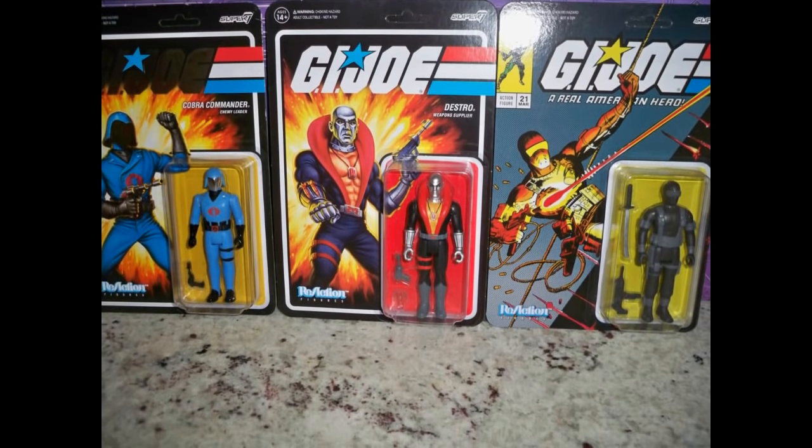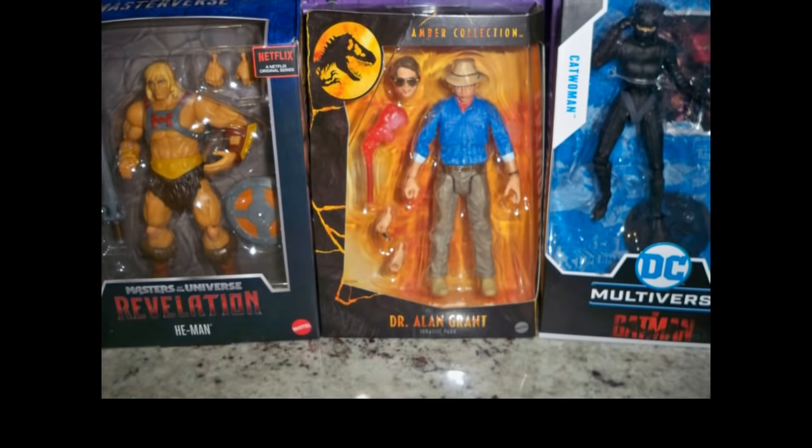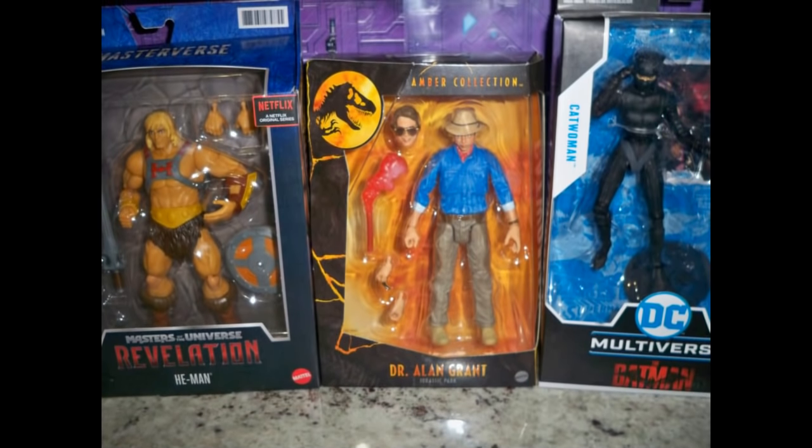Before we get into other non-Transformer related news, I want to continue the What Do You Get for $10 segment. Starting out at Target with these Reaction Super 7 figures — these guys were all under $10. Destro was like $6. If you want to log on right now and find some of these, if you think $18 is too much but $6 or $8 or $9 is okay, this is your chance to grab a few. Also, all of these were $10 except I think the He-Man was $10.99. With the new Jurassic World movie coming out, it would be kind of fun to have some of those figures too.